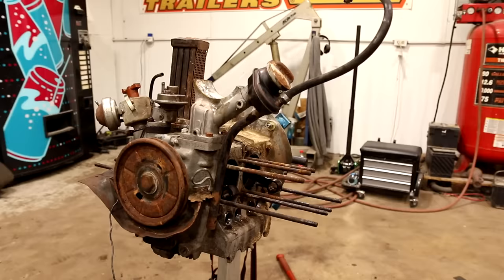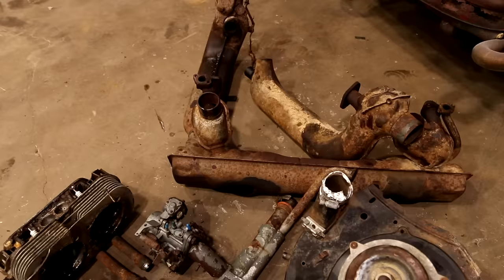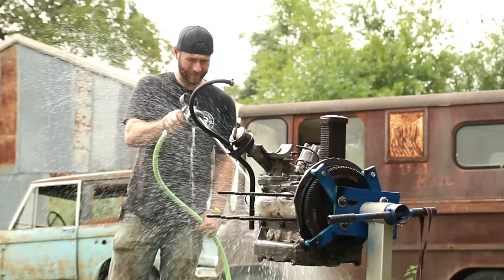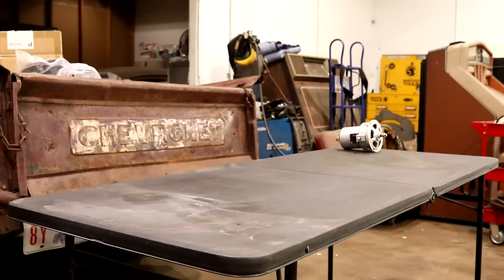Now that we've got this engine tore down, we found out we not only had a bent push rod, but we also have a piston that was completely shot. I'm really glad we're going as deep into this engine as we are now. We've got a pile of old parts to start replacing. First thing we need to do is get this outside, get it cleaned up, pressure washed, so we can start going on with the new gaskets and new parts, get it put back together, and hopefully she finally runs right for us.